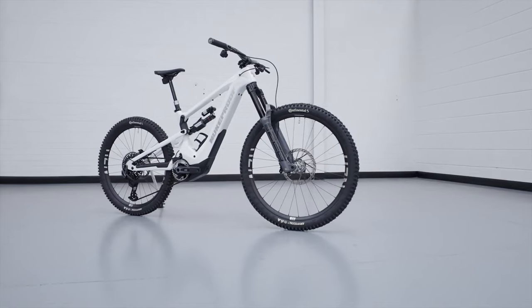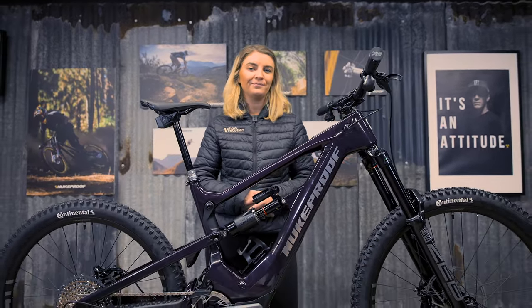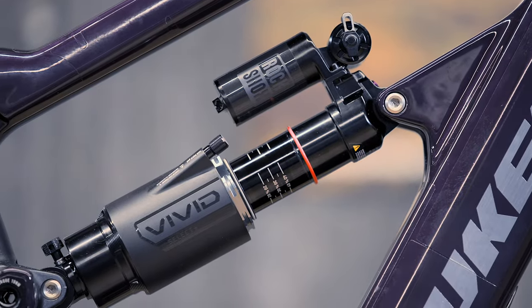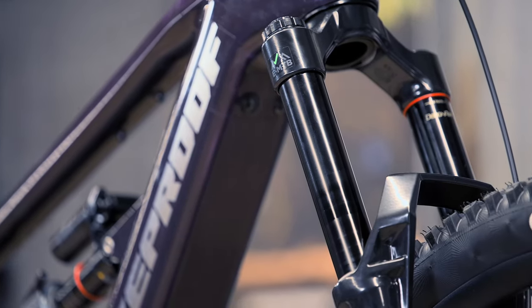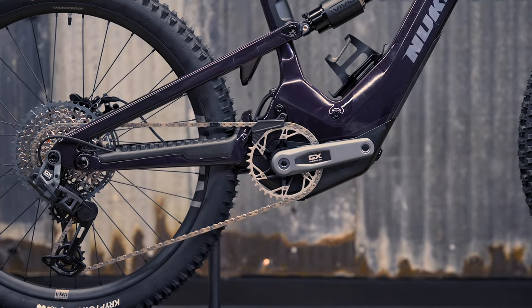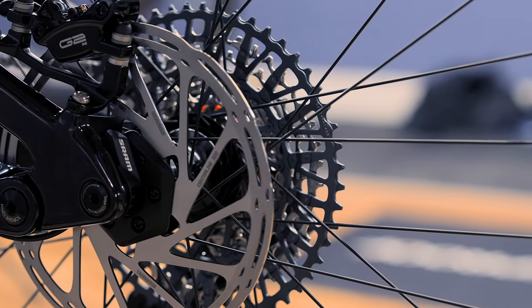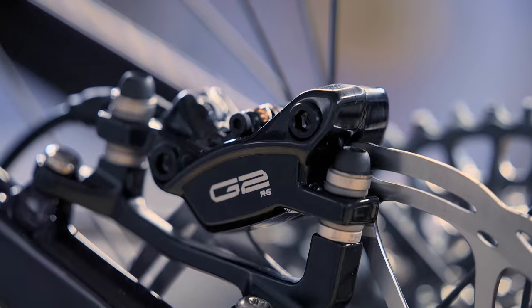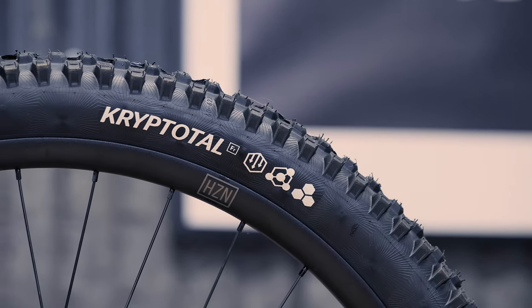There are two models in the Megawatt Carbon range: the Carbon RS and the Carbon Pro. This right here is the Pro version, which comes in an awesome deep purple frame color. For suspension it has the Zeb Select Plus fork and RockShox Select Plus rear shock, both with 170 millimeters of travel. For drivetrain it has a SRAM GX drivetrain with a 160 millimeter SRAM GX crankset, SRAM G2 RE brakes, and a Nukeproof Horizon V2 wheelset paired with Continental Kryptotal tires for dependable grip over a variety of all-mountain terrain.